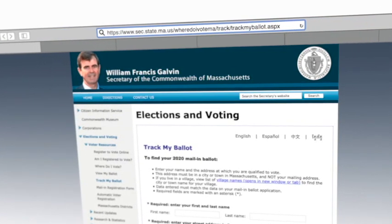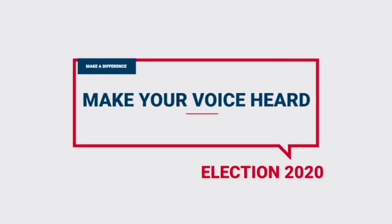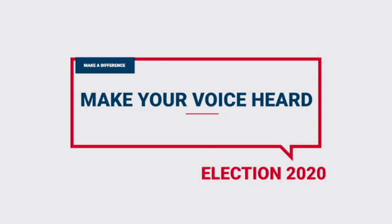The right to vote is a right we should never take for granted. So this year, make sure your voice is heard. Get your ballot and vote.